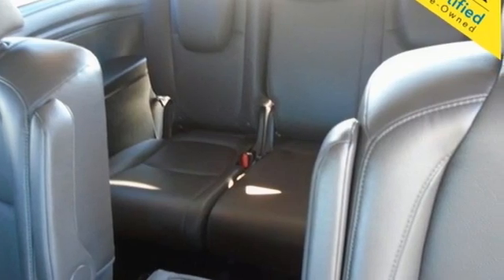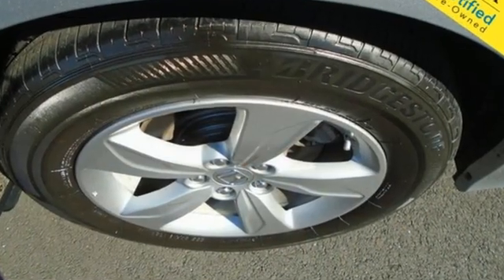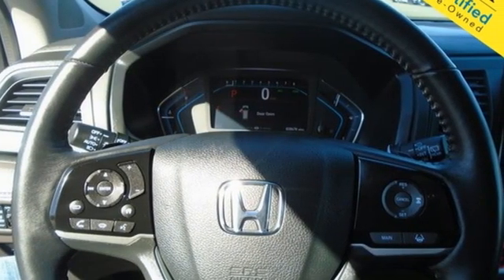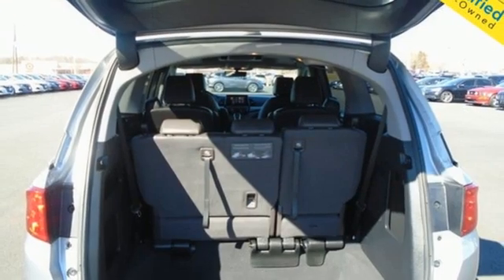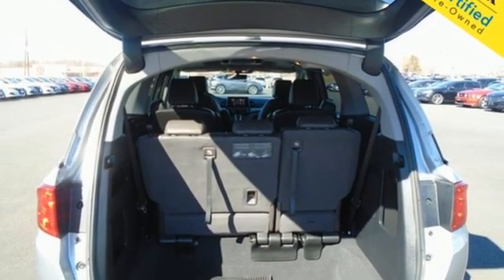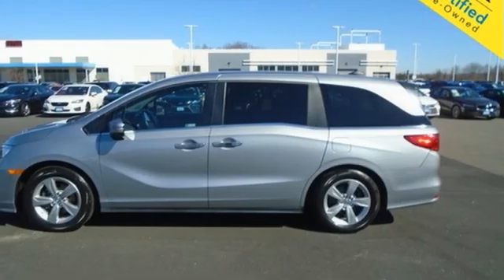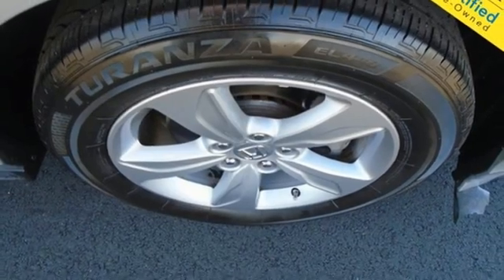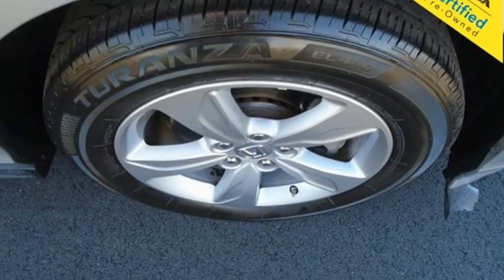Memory exterior door mirror settings, front heated leather bucket seats, Bluetooth streaming audio, auto dimming rear view mirror, active noise cancellation, remote engine start, dual zone climate control, V6 engine, express open and close sliding and tilting sunroof, and Apple CarPlay Android Auto.